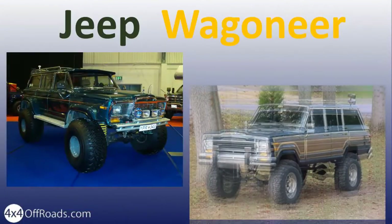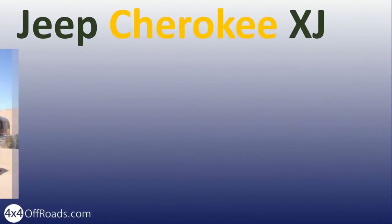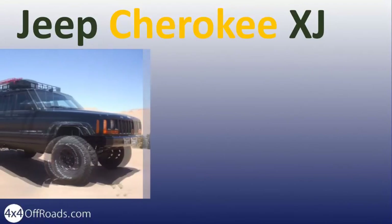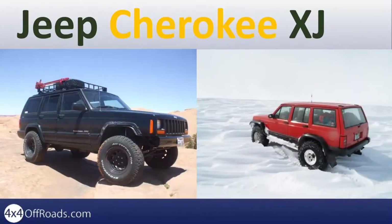The Jeep Cherokee XJ came as a sporty light SUV and had many industry firsts. It was the first compact SUV to be offered with a four-door option. It also had the first uniframe construction and first full-time 4x4 system with shift-on-the-fly capability.